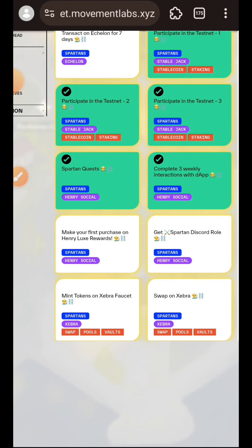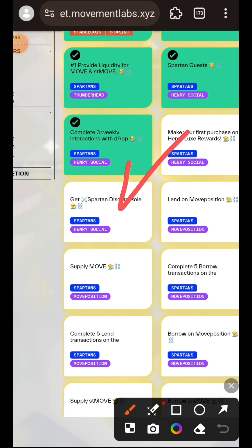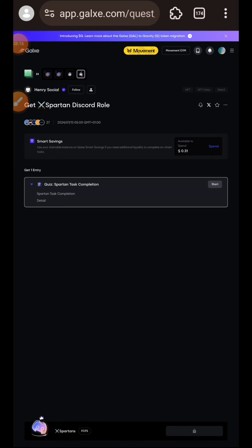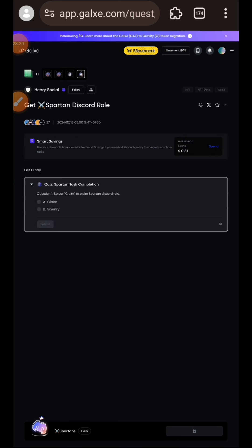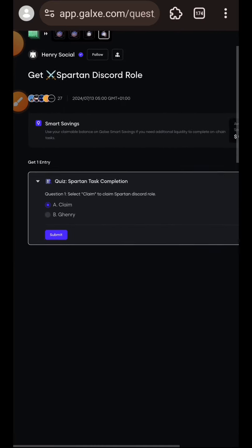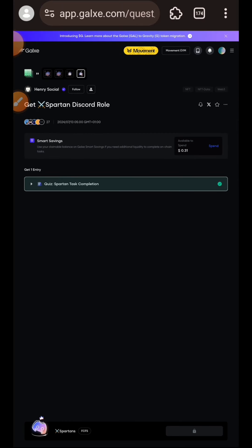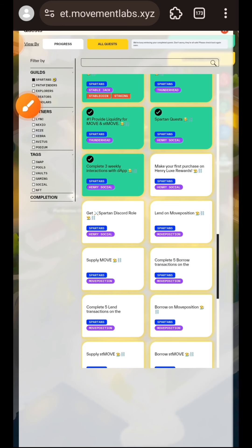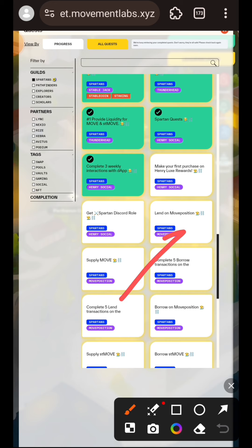The next task is to make our first purchase on Henry Lux Rewards. I am going to skip this because it seems to involve spending mainnet funds which I am not willing to do at this point. The next task is to get a Spartan Discord role - tap on it, it is like a quiz, tap Claim and then Submit. It is supposed to award you with the role, but the task seems to be bugged. Fewer than 27 people have claimed it, so it may be for certain sets of people.